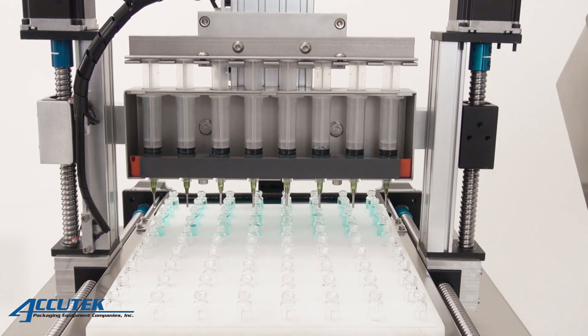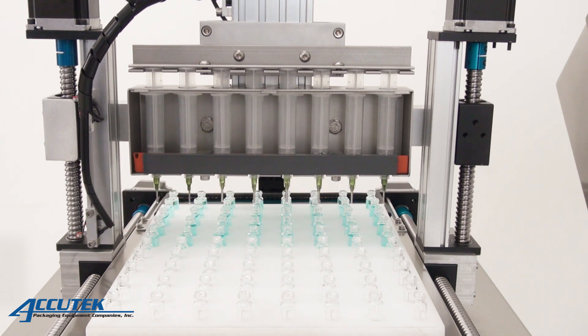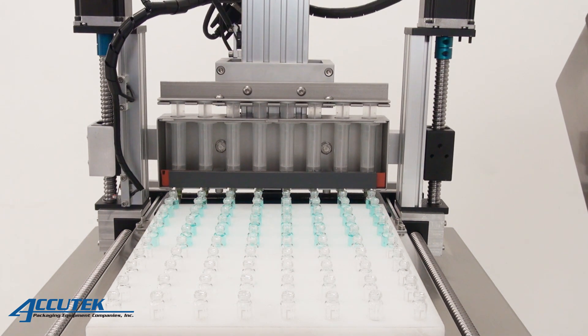The syringe pumps are servo-driven for high accuracy and the fill heads automatically move to the next set of containers before starting the next fill cycle. The syringes can also inject microfluid into things like gummy candy and other edibles.